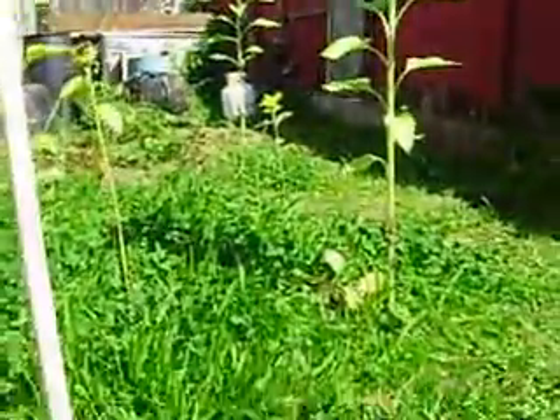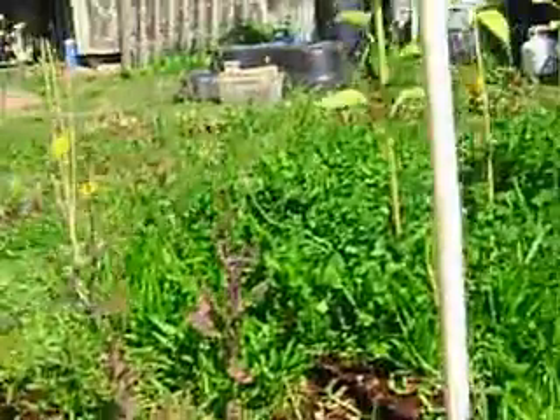Transplanted some tomatoes, took out all the corn. Squash are gone. Got new stuff.